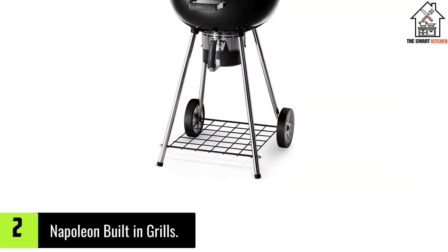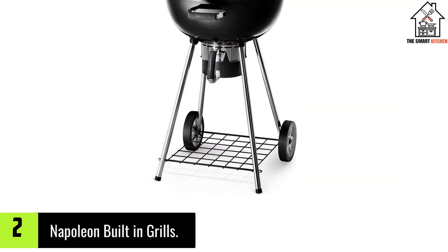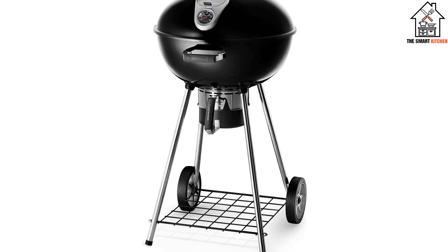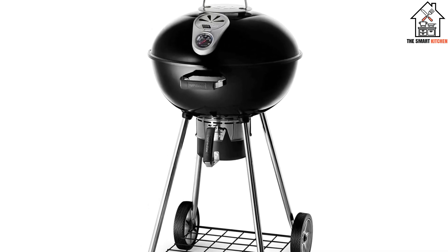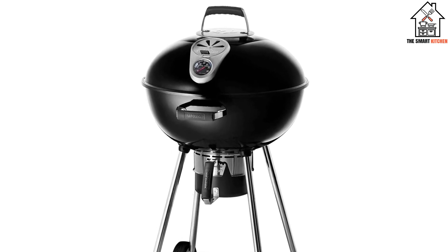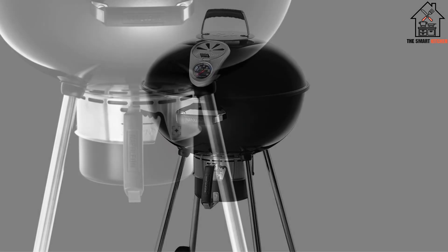At number 2, we have the Napoleon Built-In Grills. The Napoleon NK22L sits on 4 legs instead of the standard 3 that most kettle grills come with, making it both sturdy and stable. Its ash bucket is larger than those featured on most grills.